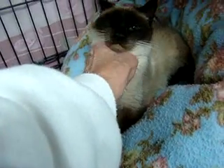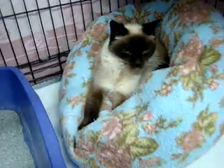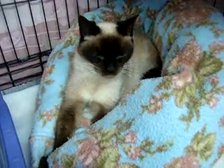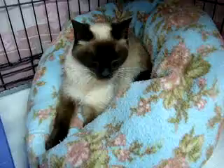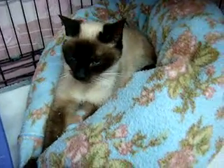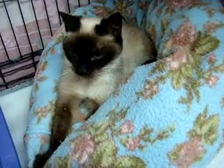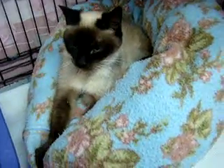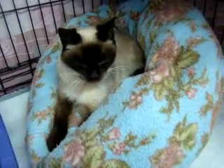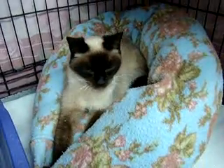I got her on Wednesday and today is Saturday. She wasn't eating, but after putting some tasty food in her mouth off my finger, I convinced her that the food is good — now she's eating, thank goodness. She does have good litter box habits. She hasn't eaten enough to give me any poop yet, but she does use the litter box for pee, and I think by the end of today she'll have enough in there to produce some.